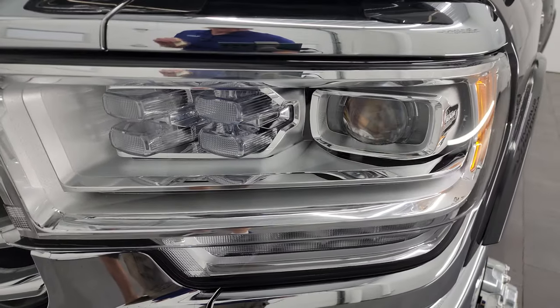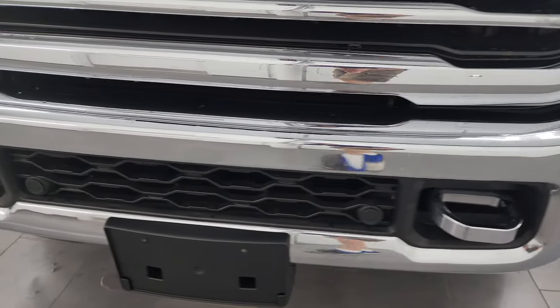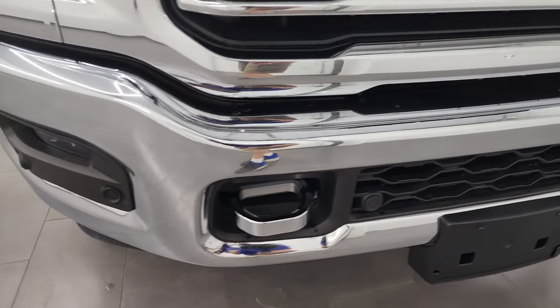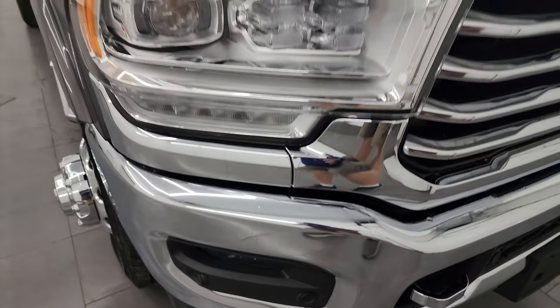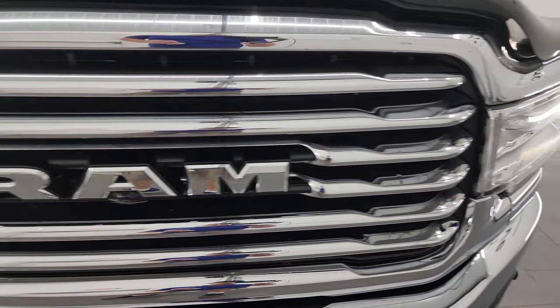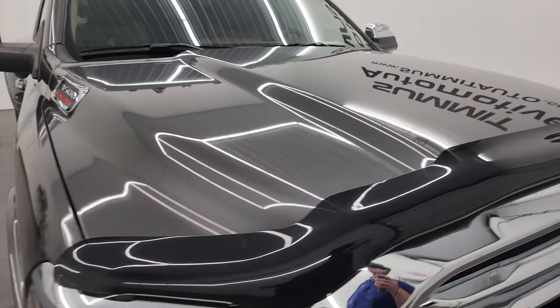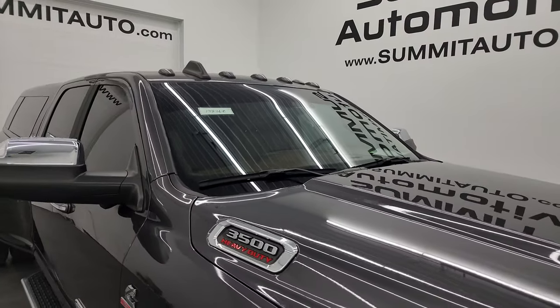You get the LED headlamps, LED running lights, and the LED fog lamps — stick around to the end of the video because we're going to turn all of those on and show you just how nice and bright they are. You get the chrome trimmed grille with the Longhorn package, and this one has a nice bug shield. The hood is in fantastic condition — didn't see any dents or dings — and it does have the cab lights up top.